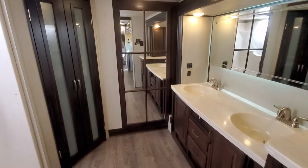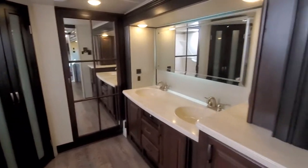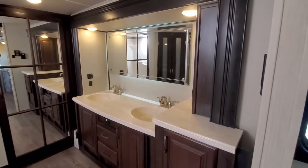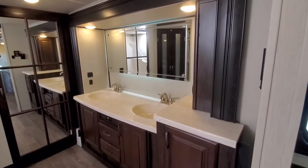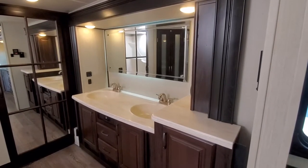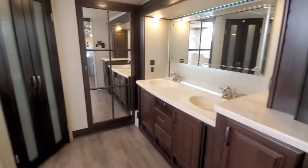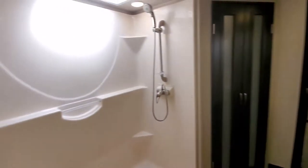Coming into the main part of this layout — the front bath. Not every front bath has this, but this particular one does have the double sink in its own slide-out. That's the fourth slide in this trailer. Big shower with a seat.